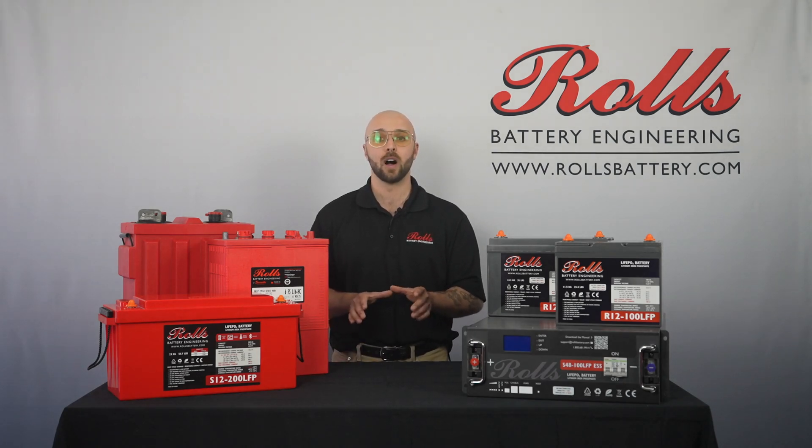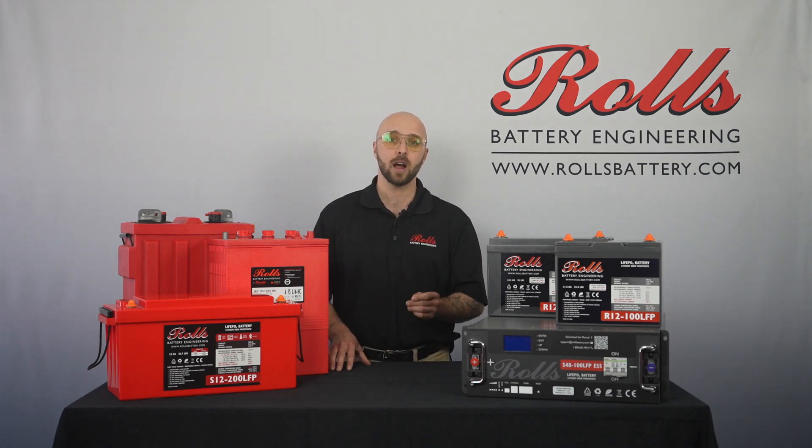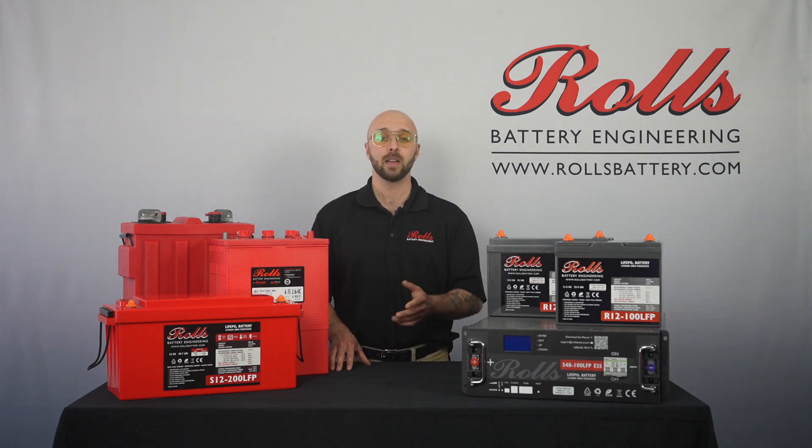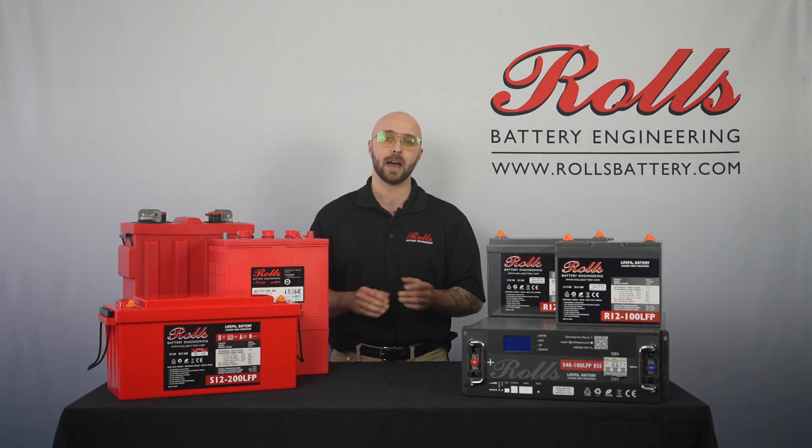Rolls Batteries offers all major lead products — flooded, AGM, and gel — as well as lithium iron phosphate or LFP as a cost-effective and relatively safe lithium solution. Now let's break down the differences between lead and lithium batteries.